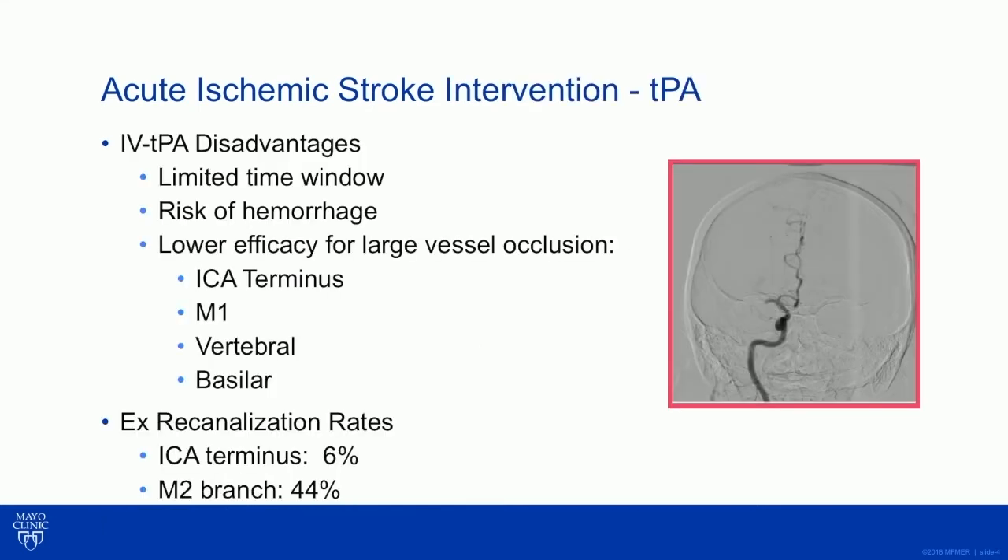What do we have available at our disposal for acute intervention in stroke? Obviously IV tPA, approved in 1996. It has the advantage of being rapidly available — you can give it potentially in the field if you can get imaging there. But it has disadvantages: a limited time window, and lower efficacy in large vessel occlusion like the ICA terminus or the M1 segment, vertebral artery, or basilar artery.